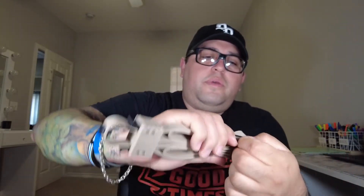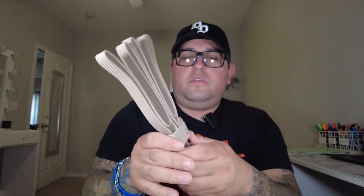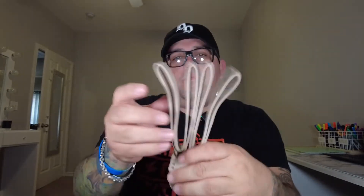Next up are the Cobra Cuffs — mil-spec plastic handcuffs. Pretty much if you don't have regular handcuffs, you can throw these on your outer carrier and just pop them out. You pull this down, put the hands in, pull to tighten, and release with the tab. Pretty cool — I'll throw these in my duty bag for work.